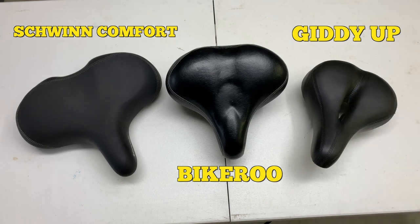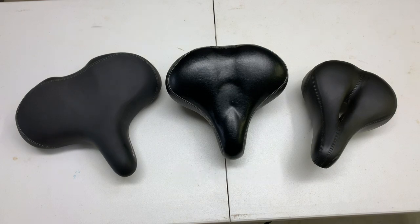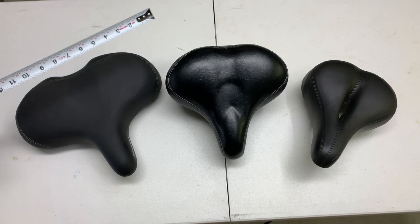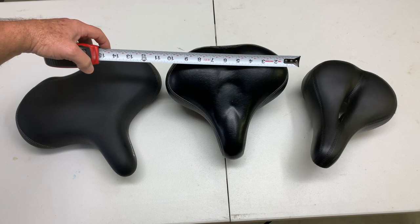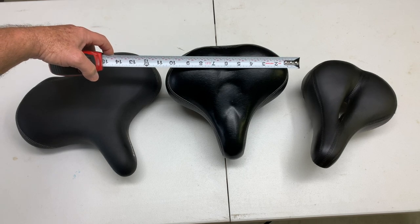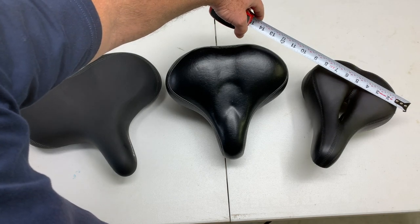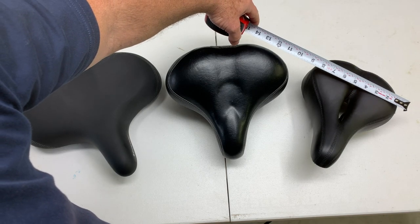All three are great bike seats. As far as the width of each seat goes, the Schwinn Comfort Seat is about 13 inches wide, the Bike-A-Roo is almost 11 inches wide, and the Giddy-Up Bike Seat is about 9 inches wide.